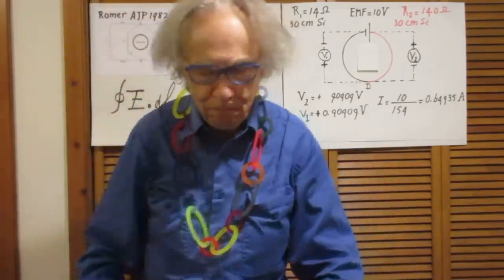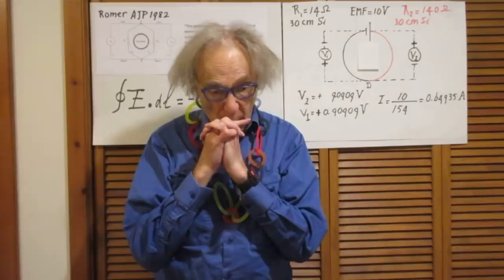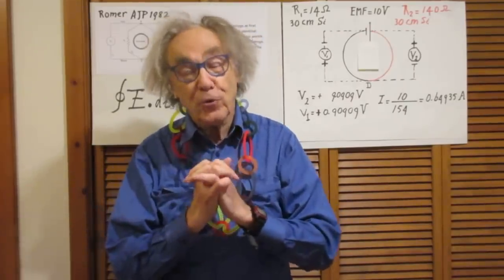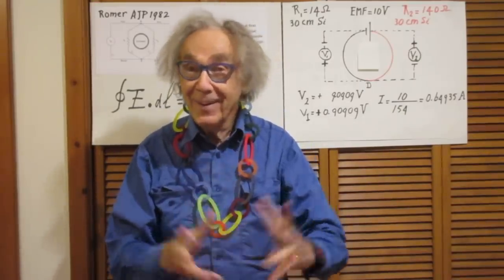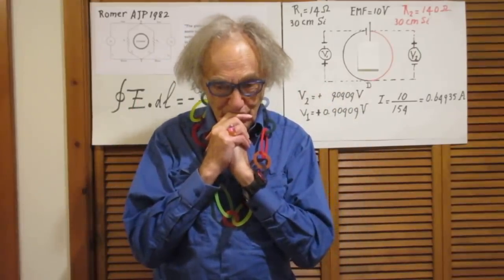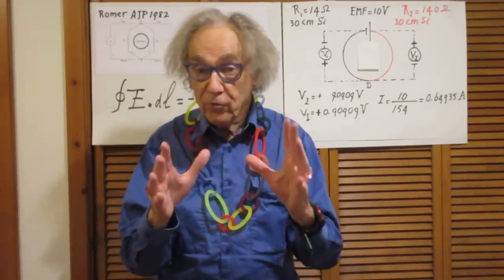Hello. Today I'm going to discuss with you one of the interesting consequences of Faraday's law. Not so intuitive, but that's the way it is. Bear with me, because many people have problems with this concept.